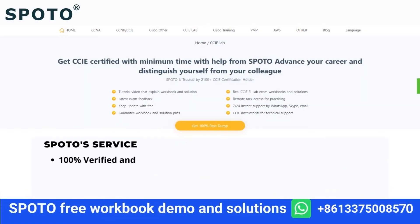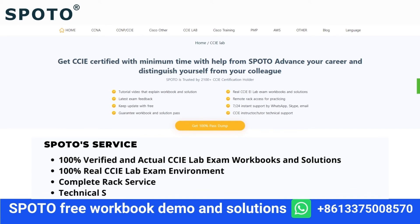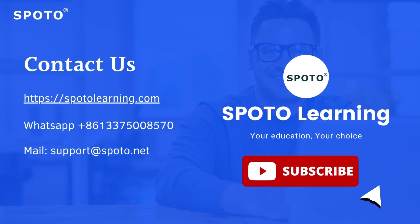SPOTO offers 100% verified and actual CCIE lab exam workbooks and solutions, 100% real CCIE lab exam environment, complete rack service, and technical support from professional tutors to help you pass your CCIE exam on the first attempt. Thank you so much for watching this video — contact us to get a free workbook demo and solutions.